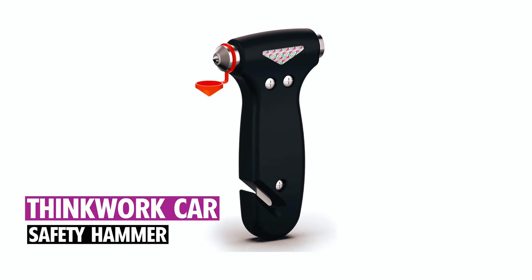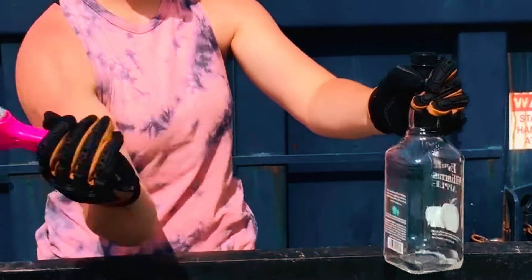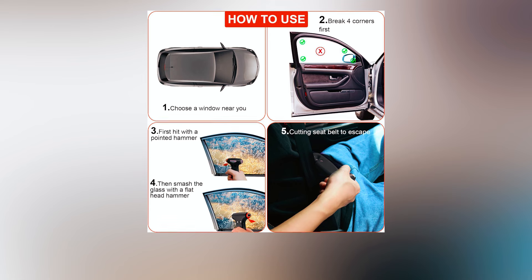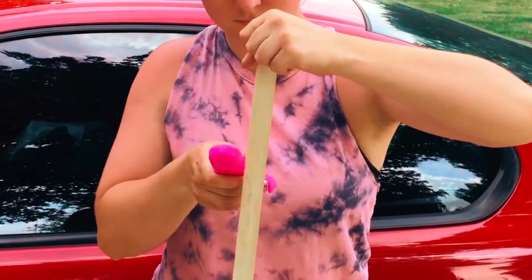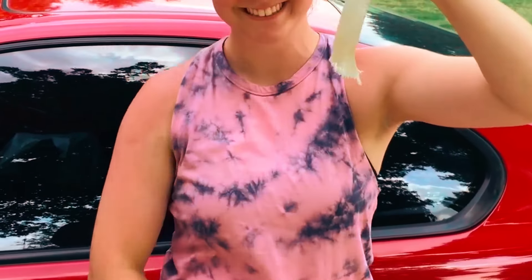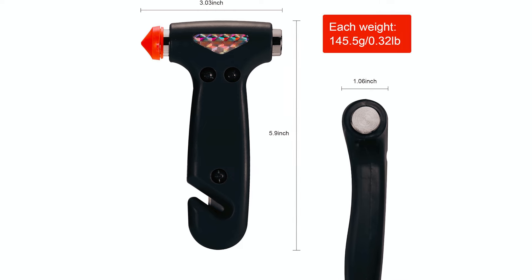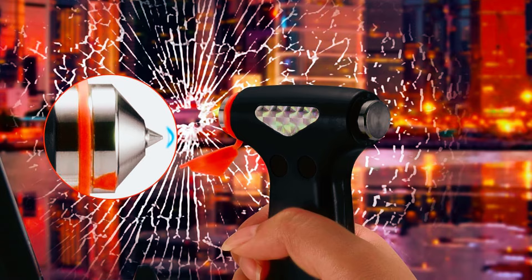Thinkwork Car Safety Hammer. The Thinkwork Car Safety Hammer is a 3-in-1 emergency tool with a carbon steel and ABS plastic build, featuring a tungsten steel window breaker and a stainless steel seat belt cutter. Its ergonomic design ensures quick and safe seat belt cutting, and the compact 5.9-inch size allows easy attachment anywhere in the car. The attached light guide plate makes it visible in the dark.